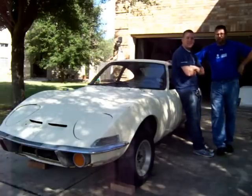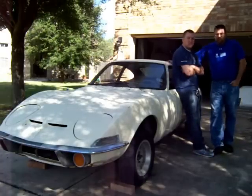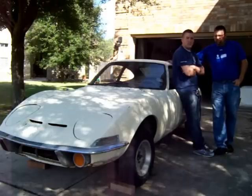Jay, hi, this is Mike and John, father and son, and this is what's in our garage.